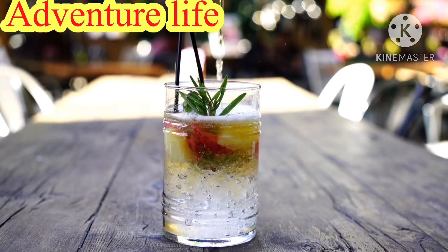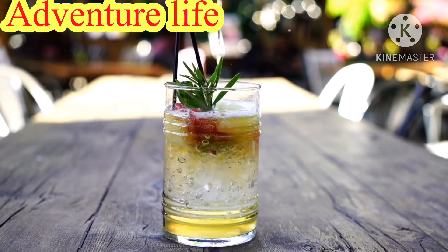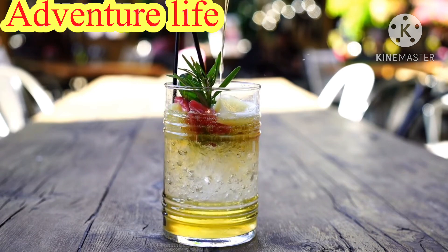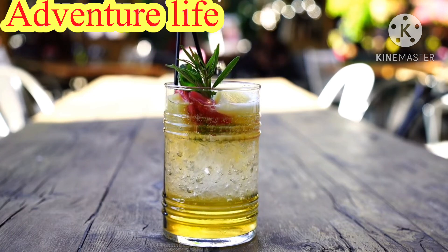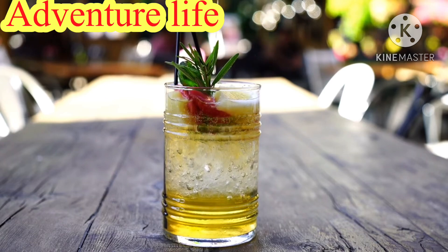For your fix, slice up two to three lemons and one medium cucumber, and combine it with 10 to 12 mint leaves in 12 cups of water. Stir it around and store it in the fridge for four hours before drinking.